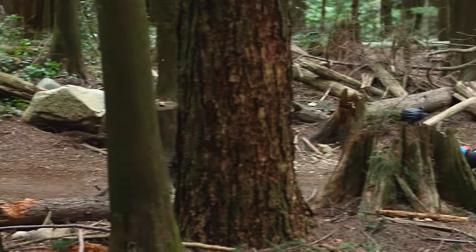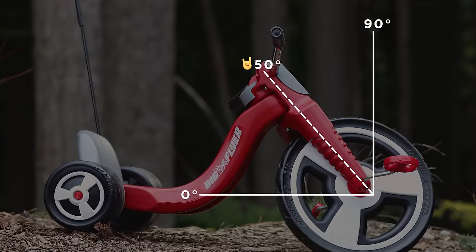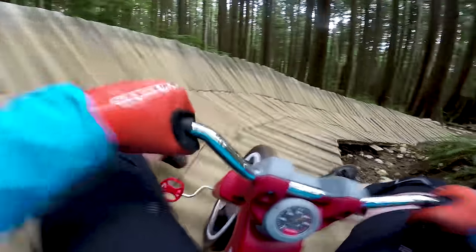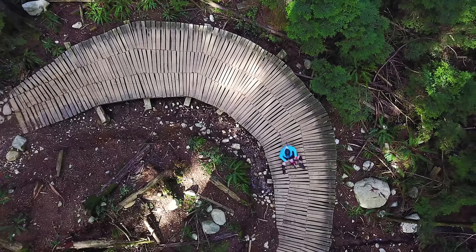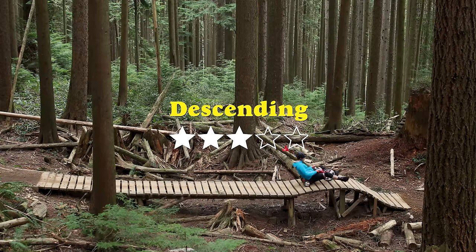Now, I know what you're thinking — Jason, this bike has a 50-degree head angle, it should crush descents. While this is true, a head angle does not define a bike. And while the Big Flyer was fun, there were some very limiting factors when it came to descending. Three out of five stars.